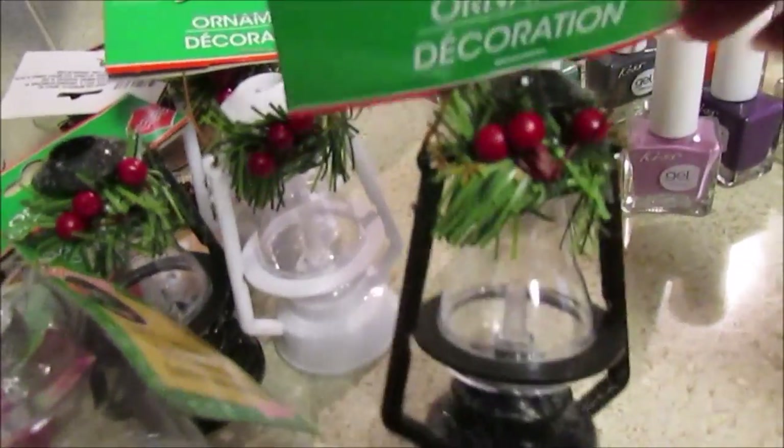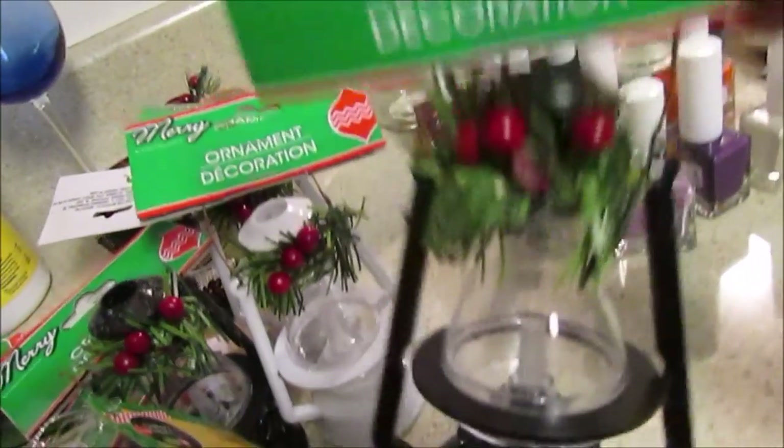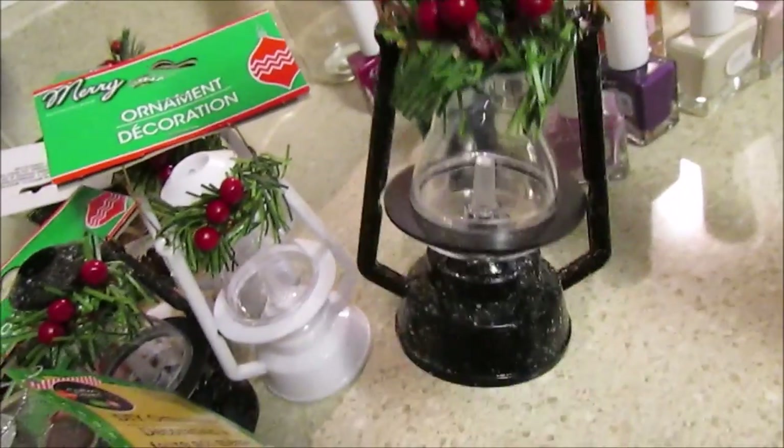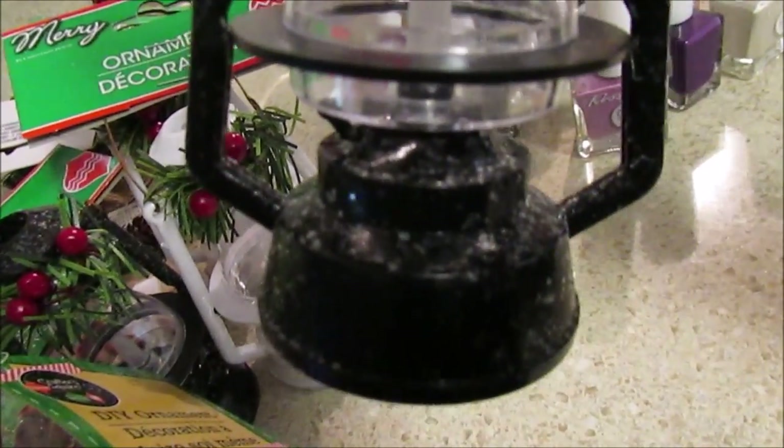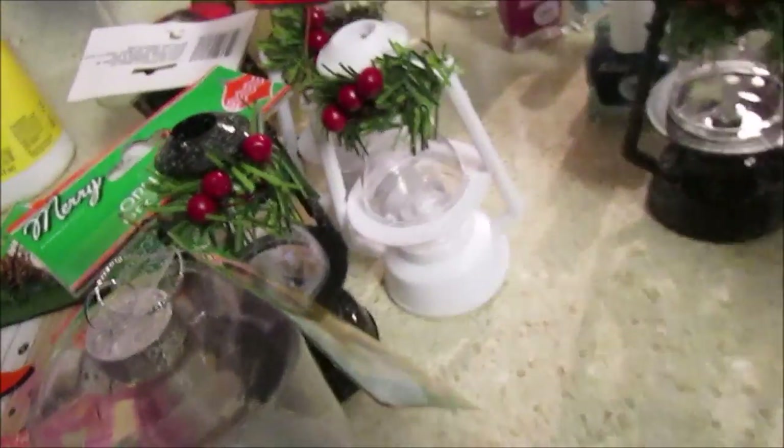I also picked up these little lanterns - I thought they were so cute. You might think they light up because of the little piece in the middle, but they don't. They had them in black with glitter on them, kind of like Mod Podge, and also in white. I picked up two and may pick up two more.